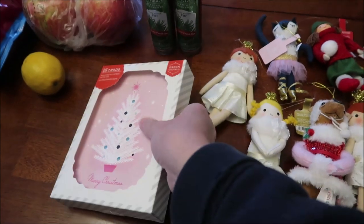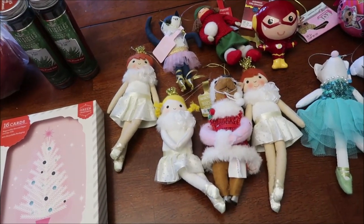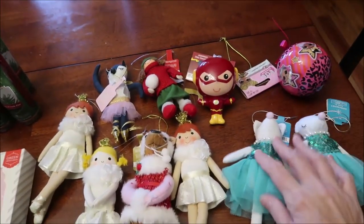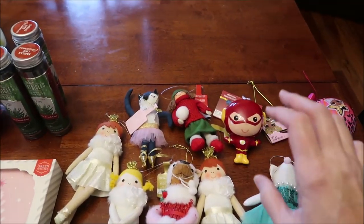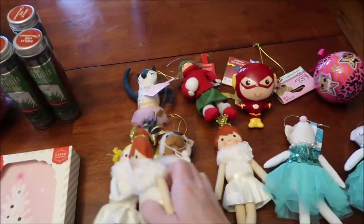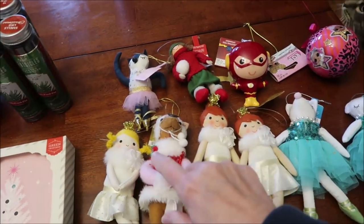All of these little ornaments that had been three dollars each during Christmas were 90 cents each. I got two of some of them — I'm going to give one to Amelia and keep one for myself. That's how I get things for stocking stuffers: I buy them now at clearance prices.